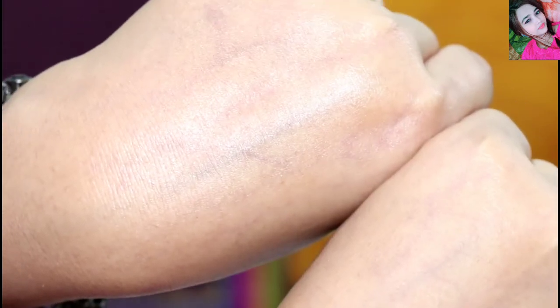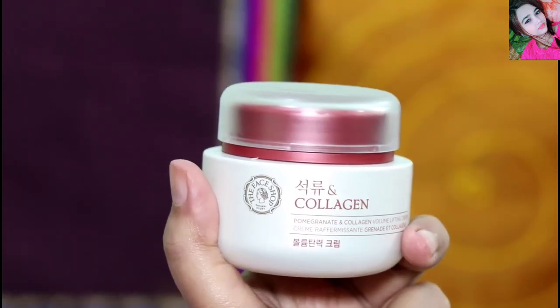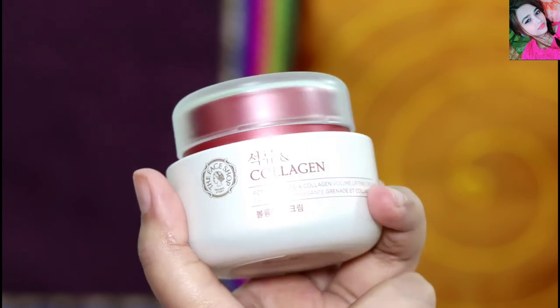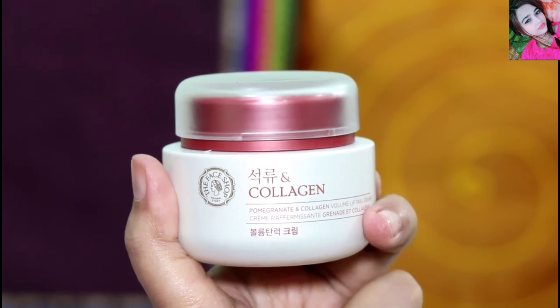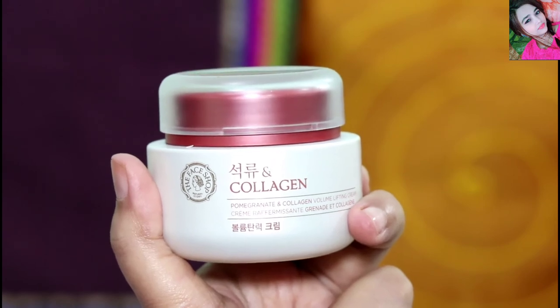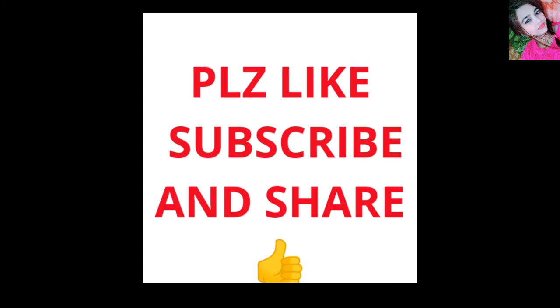You can see the difference in your face. If you have a little interest in this product, please check the description — there will be a link. You can find a link to purchase it from Amazon. If you found this video helpful, please like and subscribe. See you in the next video, bye bye!